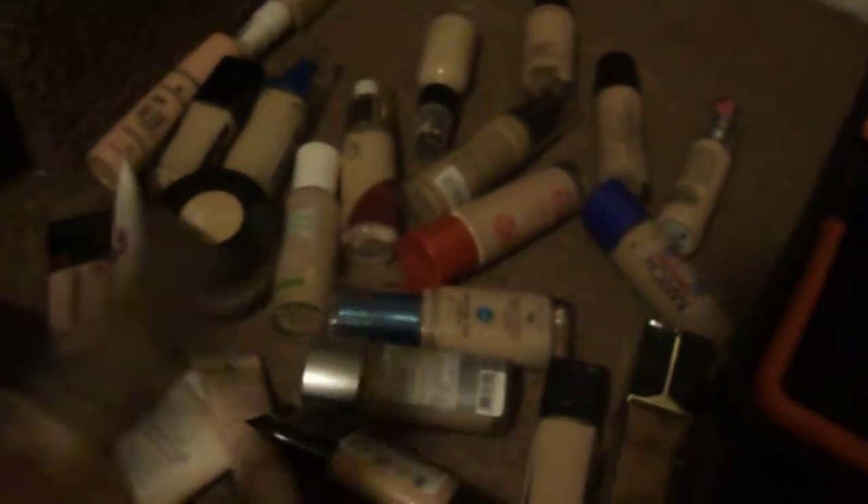This is the next part of my collection inventory series and this is my foundations. I'm going to dump them out. This tub I got at Target after Halloween clearance years ago — it works really well for my foundations and it's always been handy for storing things. I'm going to grab these and try not to go into too much detail so this doesn't take forever, and I'm just going to grab them and start stacking them back in.